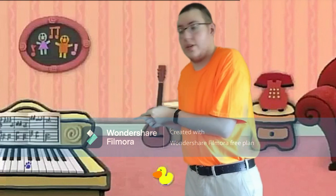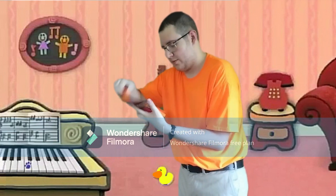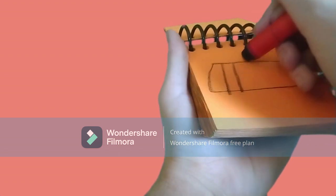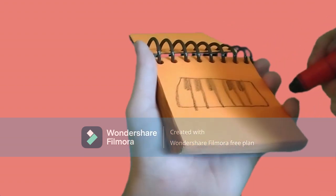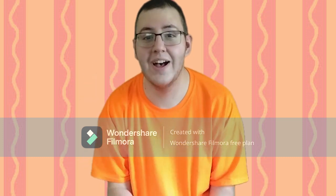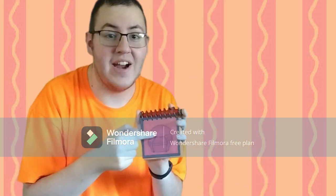So our clue is this tune. What song could Blue want to sing with this tune? We need our handy dandy notebook. Okay, a big trapezoid for the piano, some keys, big black lines for the black keys — and we have our tune! Hey, we have all three Blue's Clues! You know what that means — we are ready for our thinking chair. Let's go!